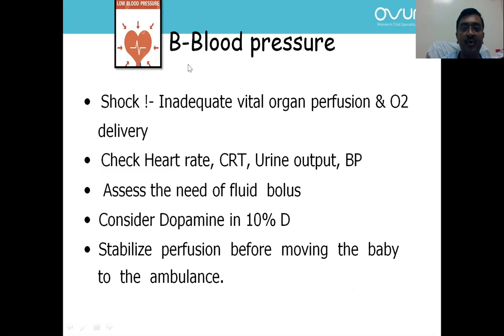After sugar, temperature, and airway — next is Blood pressure. Shock is one of the dreaded complications, so we need to stabilize circulation before transport. Assess heart rate, capillary refill time, blood pressure, and urine output if available. Assess the need for a fluid bolus. Prepare dopamine in 10% dextrose if the baby is in shock. Always stabilize perfusion before moving the baby to the ambulance.